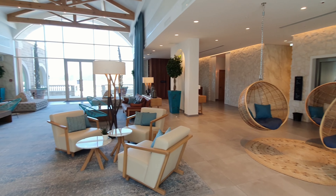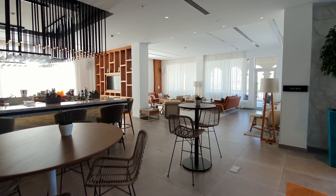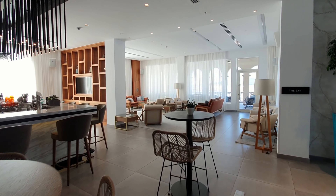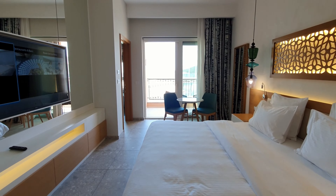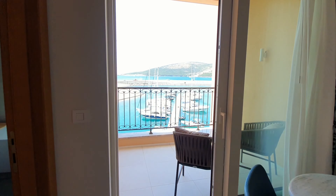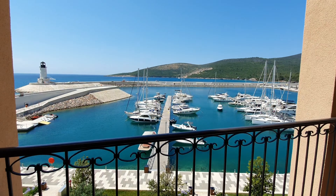In total, Lushtitsa Bay will have seven hotels. The first to be completed was the five-star Chedi Lushtitsa Bay hotel, set adjacent to the beach at the waterfront overlooking the marina. Only five of the rooms are still available for purchase, giving investors the option of a guaranteed return or revenue share.